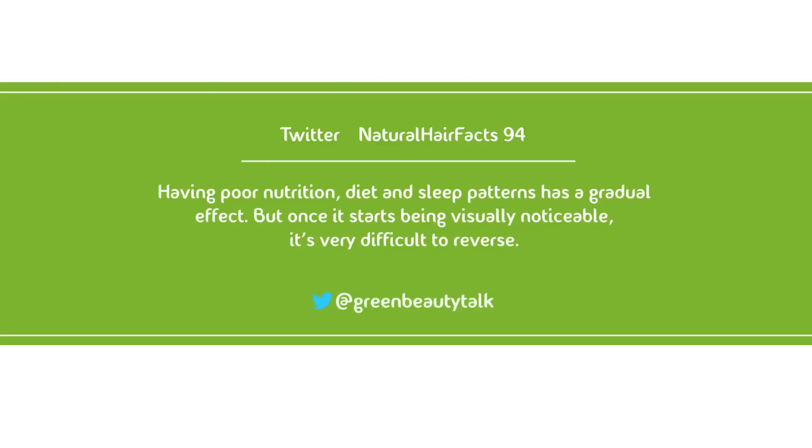Your hair will not grow if your body thinks it's in trouble. Hair and nails get everything last. So if you're sick, stressed, unhealthy, or not getting enough sleep, your body will quickly go into preserve mode and sacrifice delivering nutrients to your hair and nails to conserve energy. It will not circulate as much blood to your hair matrix, quickly slowing down cell division and hair growth. Having poor nutrition, diet, and sleep patterns has a gradual effect, and once it starts being visibly noticeable, it's very hard to reverse. So it's smart to incorporate healthy practices into your everyday lifestyle.